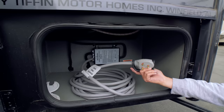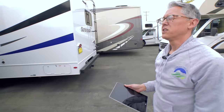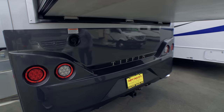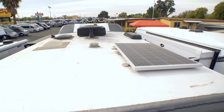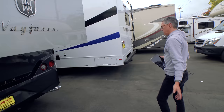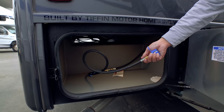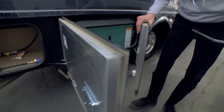The last compartment on the driver's side has a permanent shore power cable already connected — just drop it down and hook up to shore power. You've also got a backup camera, city water fill, and a hitch in back. Solar is optional, offering only one panel.